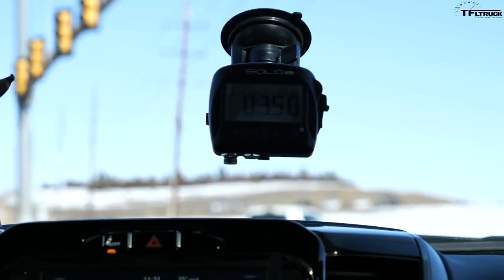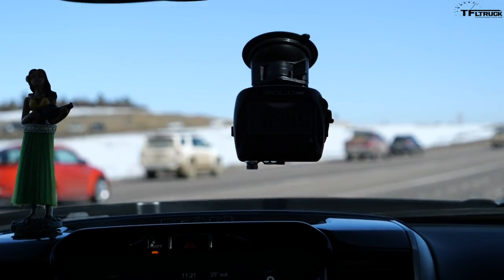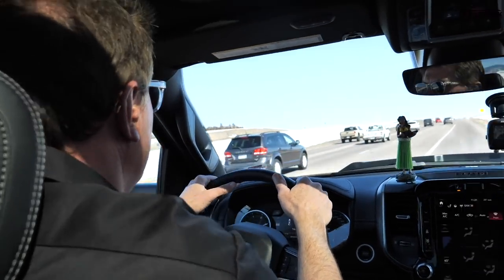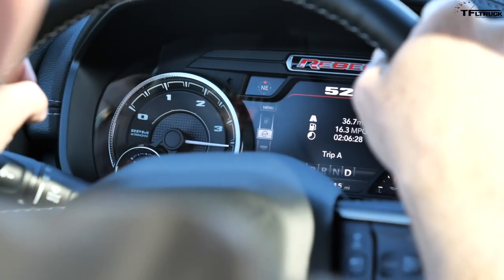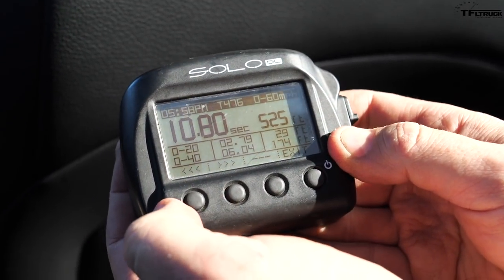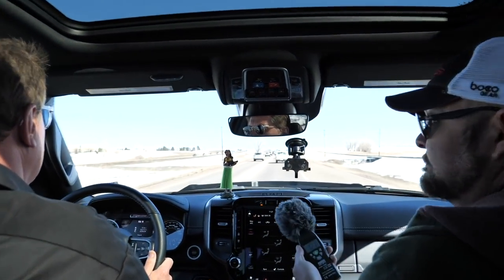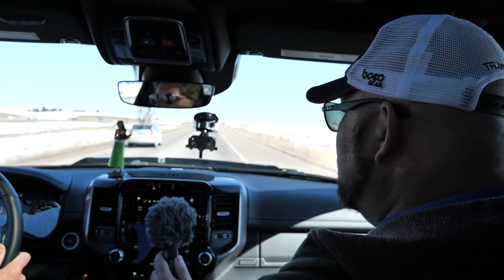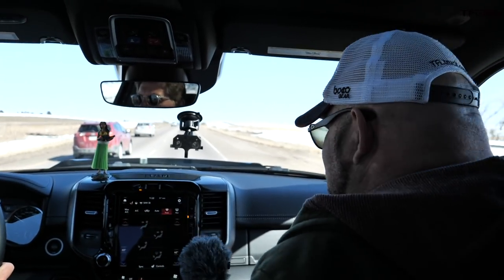For the zero-to-60 test in the Ram - same conditions, four people, a mile above sea level. Gently merging onto the highway, coming up to speed... we got 12.56 seconds in the EcoDiesel Ram versus 10.8 in the GMC. That's almost a two-second difference - huge. Both trucks have a little throttle lag before anything happens. The GMC spools up and then pulls like a freight train smoothly upward. The Ram's initial kick is slightly quicker off the line but doesn't sustain it.